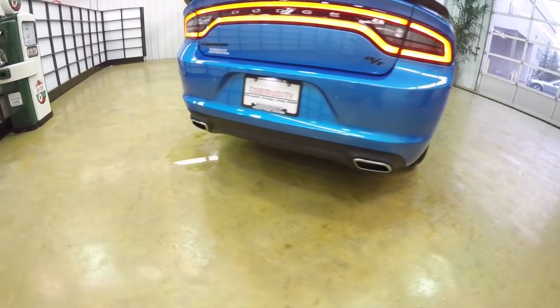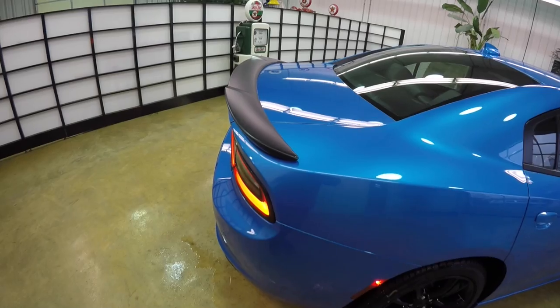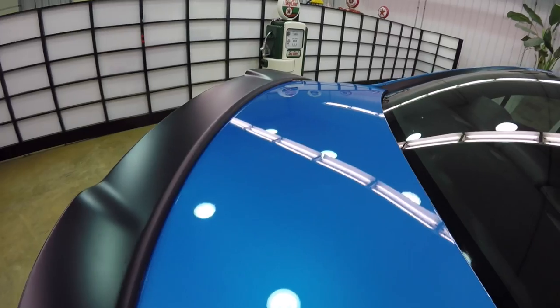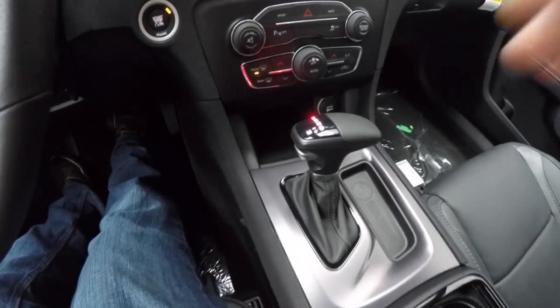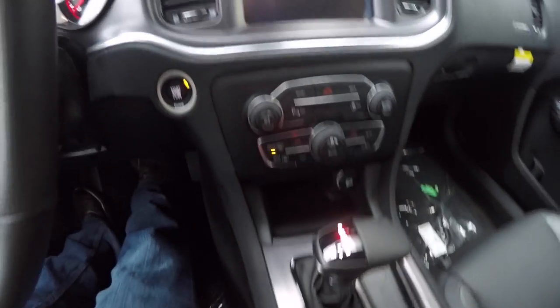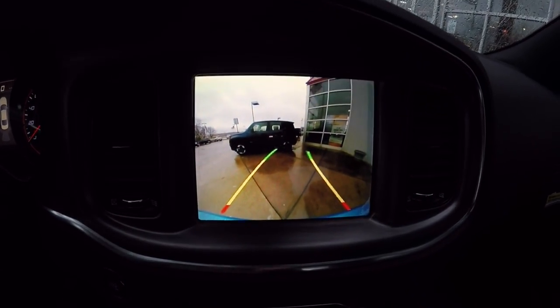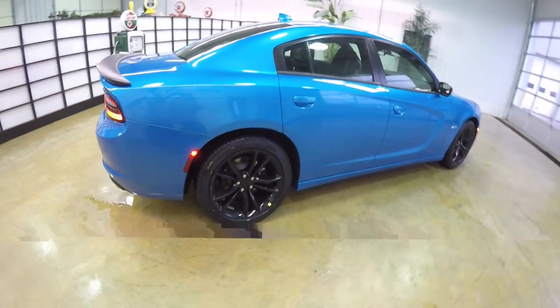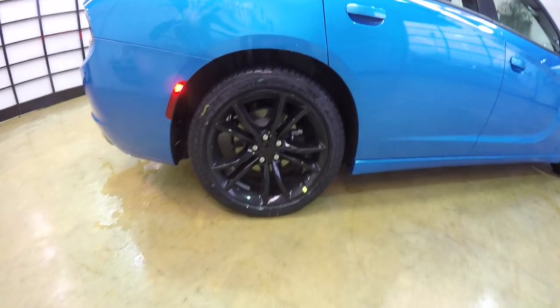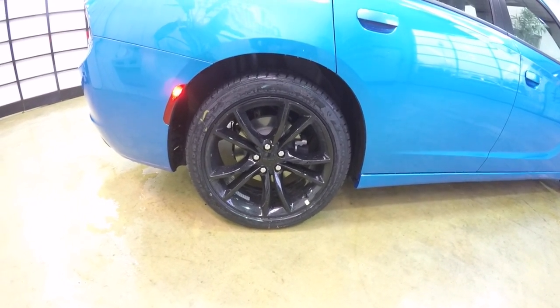Around the back you have your bright dual-tipped exhaust, and you also have the ParkSense rear parking sensors and the matte black spoiler. It also has a ParkView backup camera which activates by placing the vehicle in reverse, with active guidance lines. This vehicle has 20-inch black painted aluminum wheels on 245/45 R20 Firestone Firehawk GT tires, and does have a power sunroof.